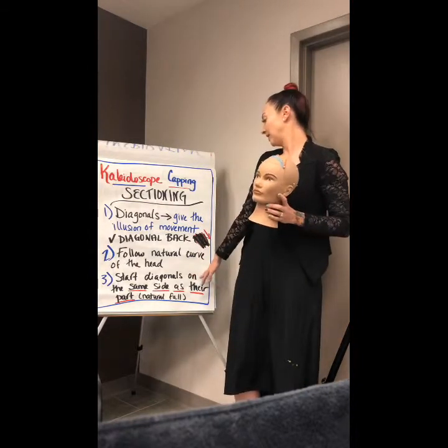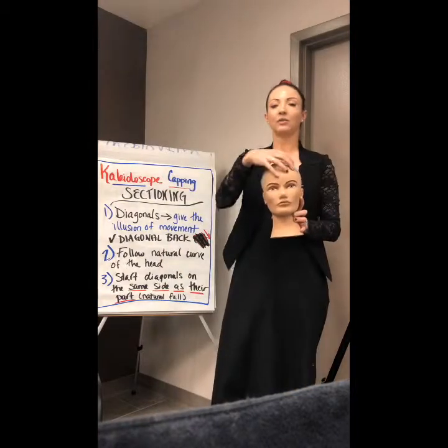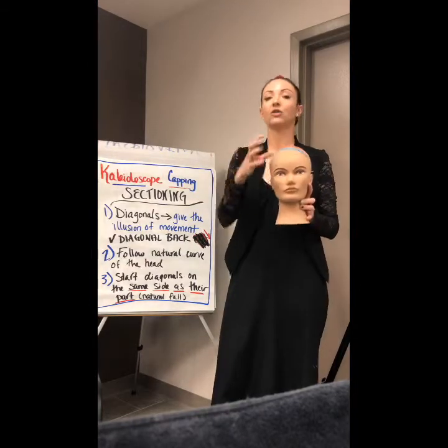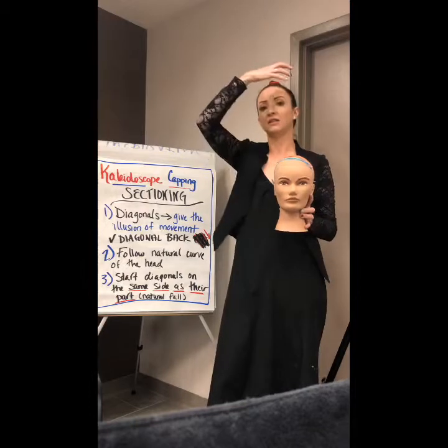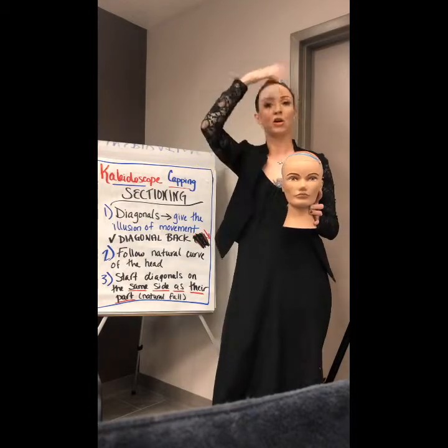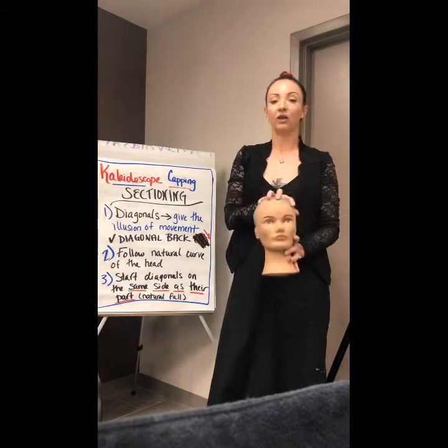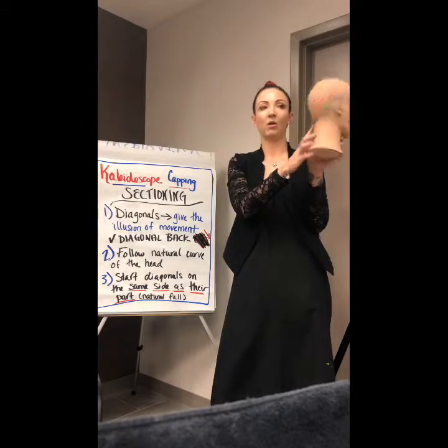I'm going to start my diagonals on the same side of the part. The reason I'm going to do that is because that's where the natural fall of the hair is going to be. So whichever side my client chooses to part on, I want to color to that side, so when I'm done blending all my colors I have that nice soft blend with all the rainbow colors that kind of lay on top of each other. I did three diagonals, starting from a left side part — one wraps around to the other back corner, same with the rest.